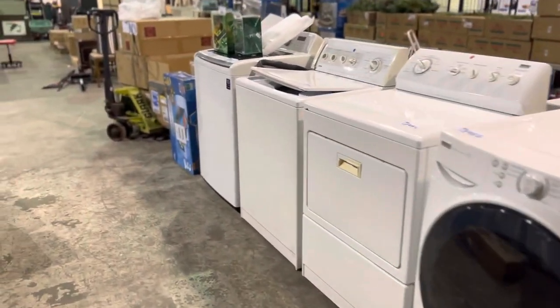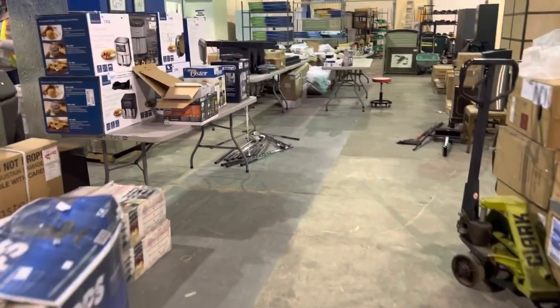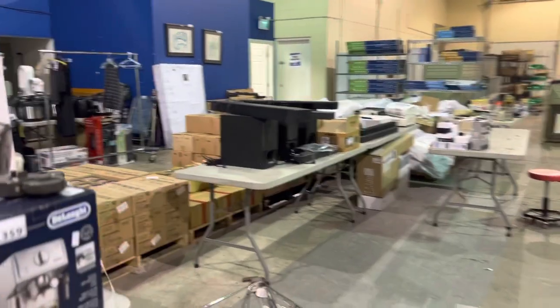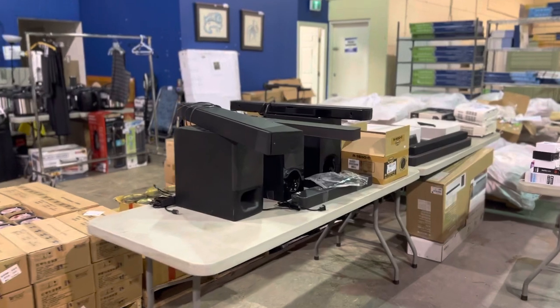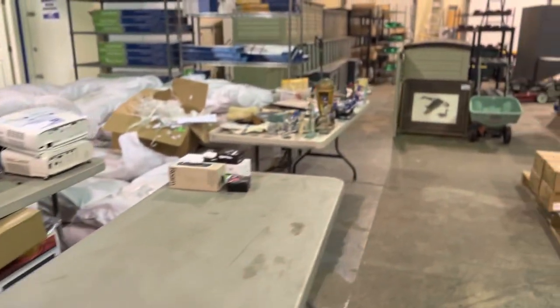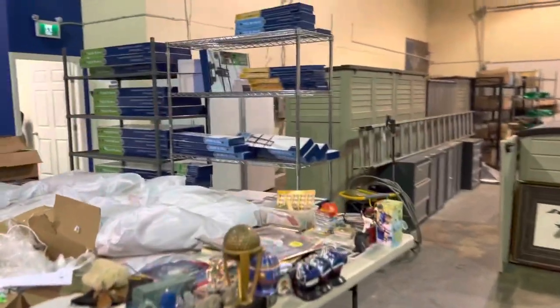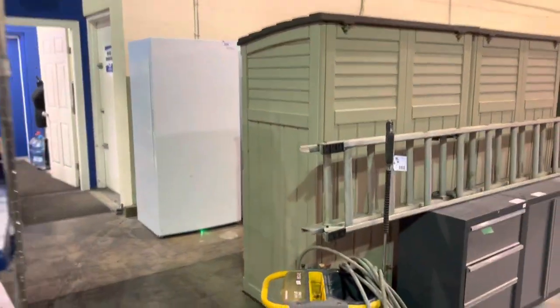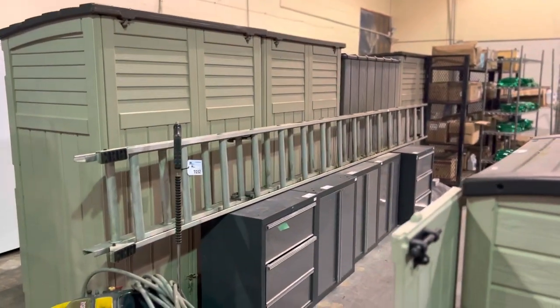You can see everything online at ableauctions.ca. We are still sorting things out, getting things set up and ready to go. We've got lots of electronics coming soon, appliances, lots of TV wall mounts. This is like a sneak preview as we go.